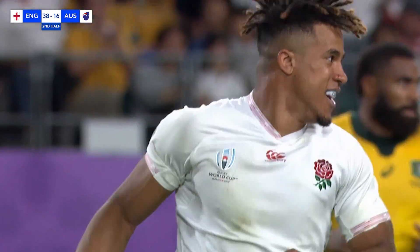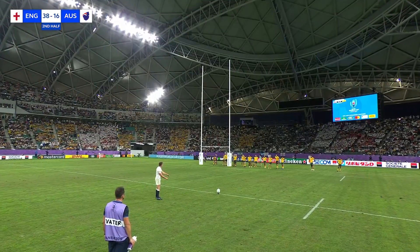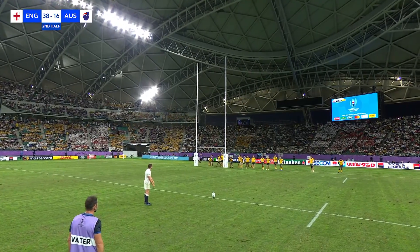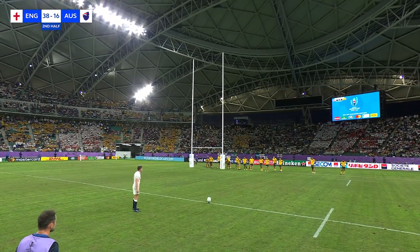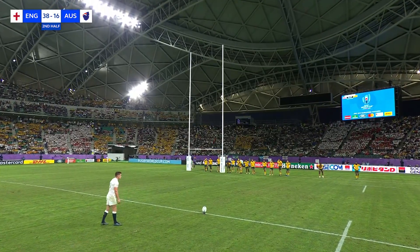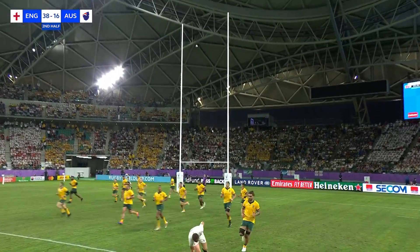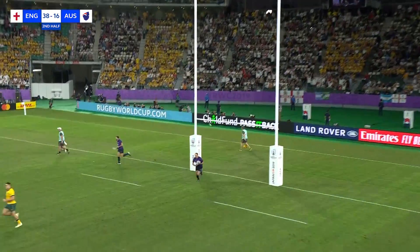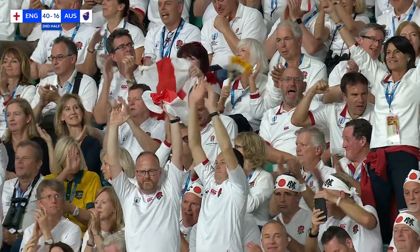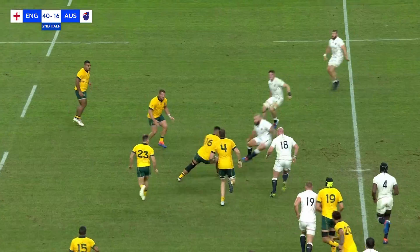And that's the icing on the cake at the moment for England. If this man, as expected, maintains his 100% record, it will mean 23 unanswered points by England. They will keep going to the very end.